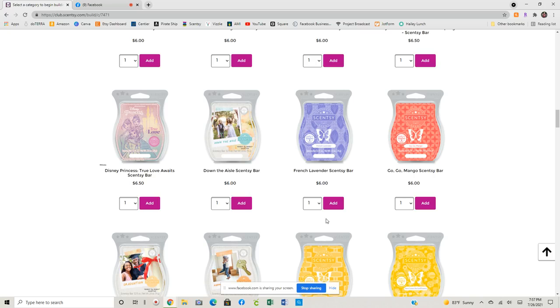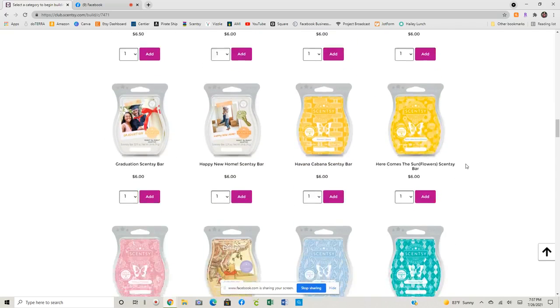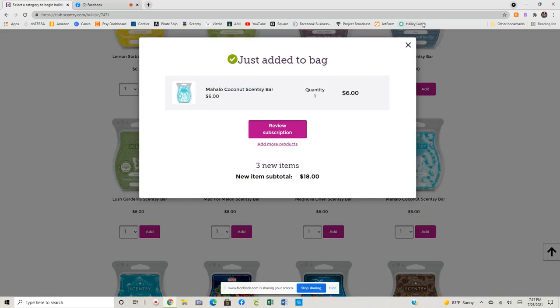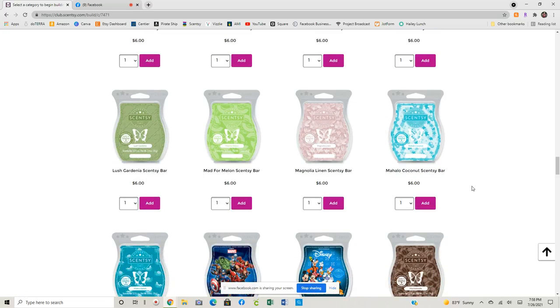We're going to grab Mahalo Coconut — we're going to do one bar. I've thought about doing two but I think one bar is sufficient. I don't melt the wax nearly as often as I use like the pods and the scent pack. But I don't want to be without it, because if it doesn't come back next catalog season I will at least be able to get it in wax.